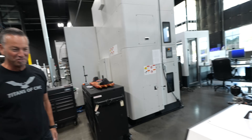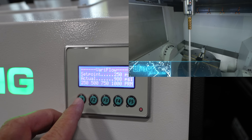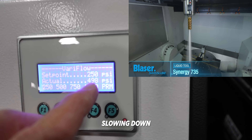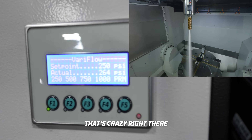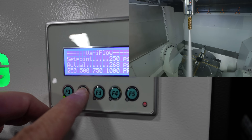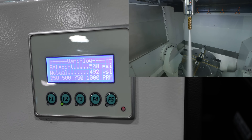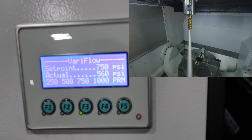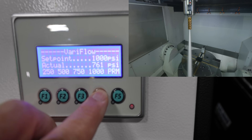Right now we're at 1,000 PSI, but we can just come over here and slow it right down — you can see it slowing down. Such a nice display, it's beautiful. You go up to 500 — just hit it, boom — and then up to 750 right there, so good. Then go back up to 1,000.